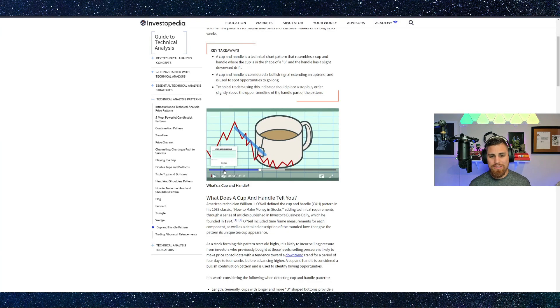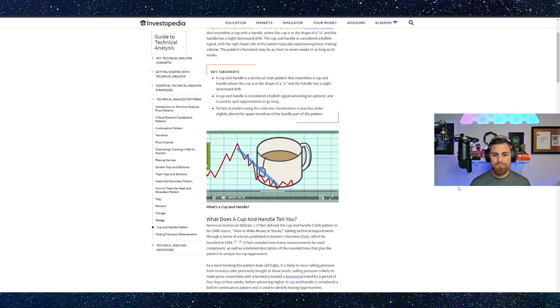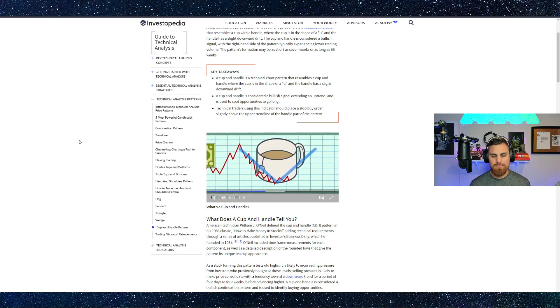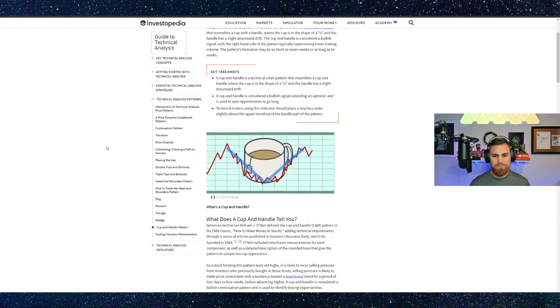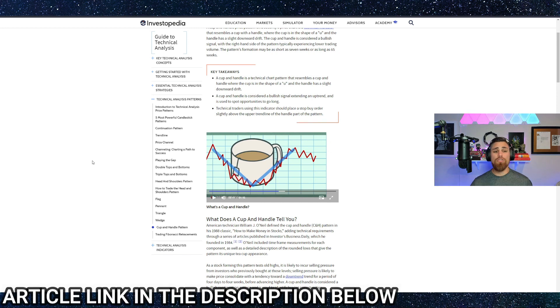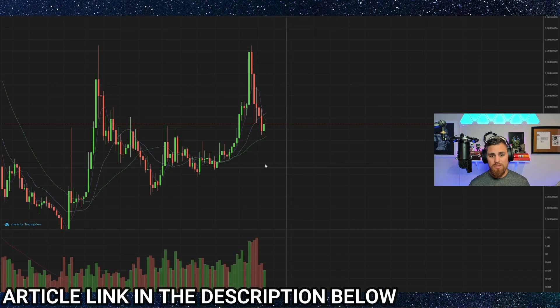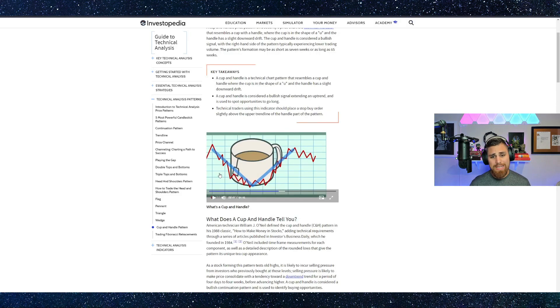If you don't know what a cup and handle pattern is, let's go over this article. A cup and handle definition: the stock reached a low point, then quickly recovered. The stock eventually ascends smoothly to a point that nearly matches its previous high, then continues to form the handle. Handles usually last less than a month — and pulling this back up, it's literally only been a couple of days, so it could last a while.